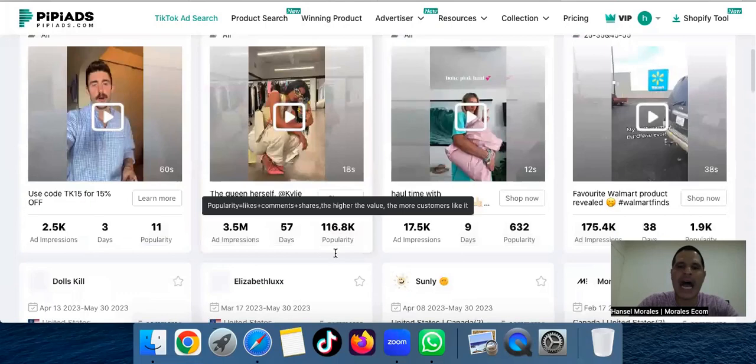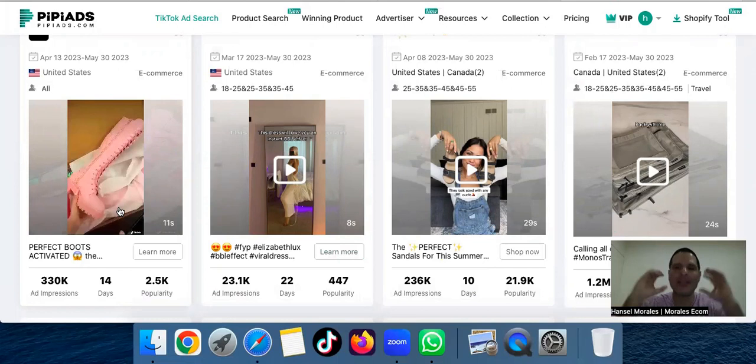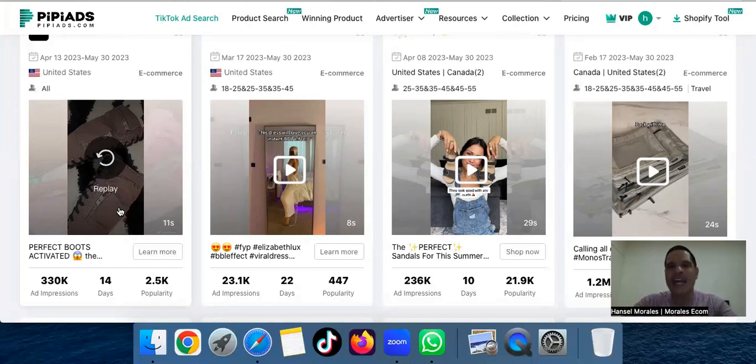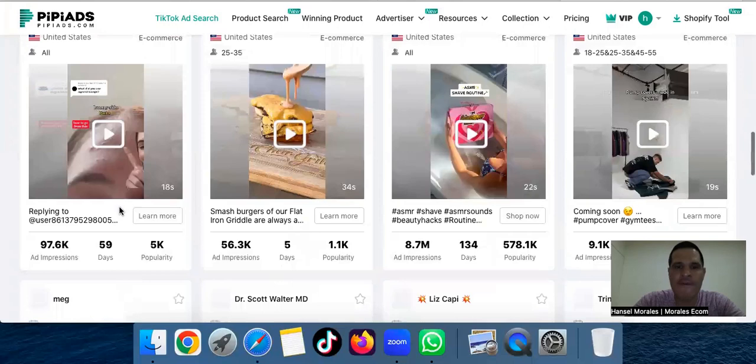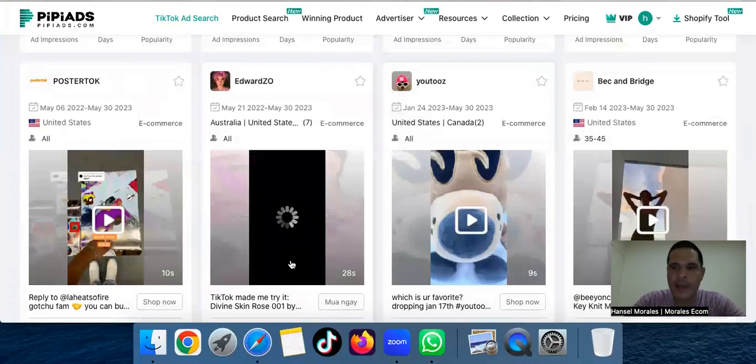This software has products you will never see elsewhere. It's very easy to navigate, and not only that — the customer service this software has, Minea can never compete with this. It's like comparing a Honda to a Rolls-Royce. And even the price — because I'm giving you a discount code — the code is in the description below. It gives you 20% off. I'm working to see if I can get 40%, but for now it's 20%.